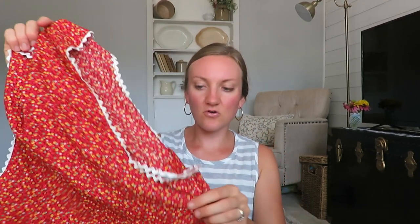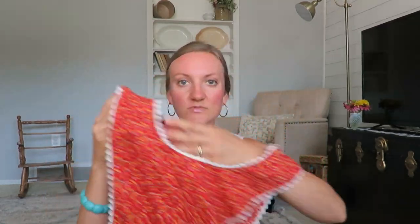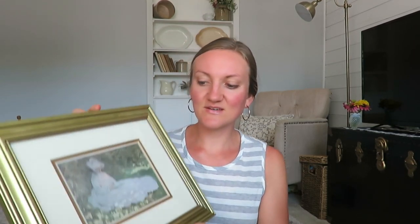Also at that thrift store I got this full apron — I believe it was handmade. It was 75 cents. It's so bright, has one pocket, and has a button so you can put it over your head and cover pretty much your entire body. I love having the full apron, especially when I'm canning beets. You can tell it's homemade — it has that rickrack on the edge.